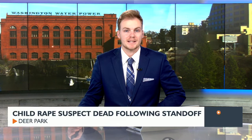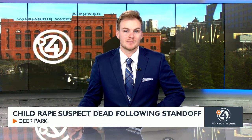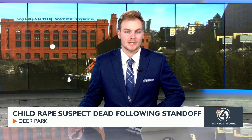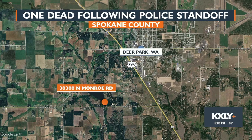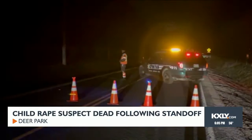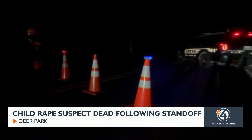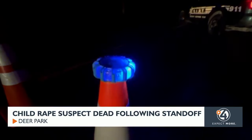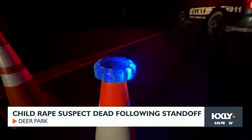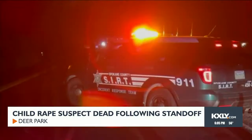A man is dead and three SWAT deputies are on administrative leave following a standoff in Deer Park Friday night. Law enforcement was serving a warrant for a man wanted for first-degree child rape after he failed to appear for trial in Stevens County. Spokane County deputies found him at a home on North Monroe Road near Deer Park. The sheriff's office says the man at one point came outside the house to speak with police but was uncooperative, saying the police would have to shoot him. Hours later, SWAT sent chemical munitions into the home to prevent him from retreating inside, but the man ended up running back in. SWAT eventually breached the home, and the sheriff says that's when shots were fired.